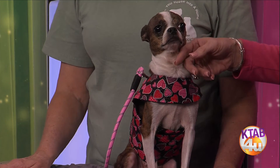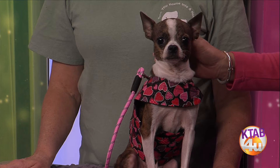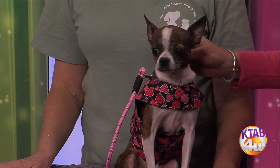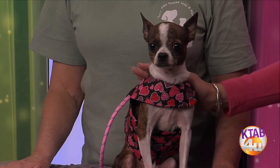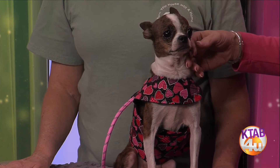We just want someone to take her home. She's a good girl. Look at this little sweet face. She sees herself too — she's like 'hey, who's that?' She's a gorgeous little dog, really cute and very sweet. She's not very big, she's easy to carry around, and she likes that. She just needs somebody to love her.